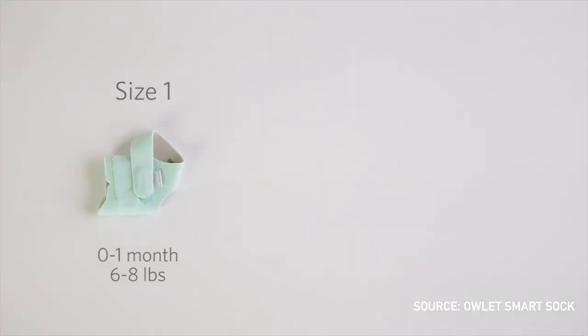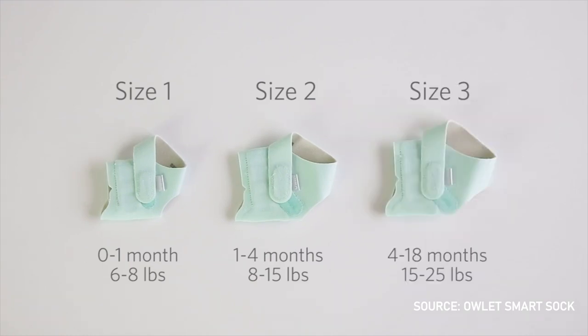The sock fits pretty well and comes in three different sizes: 6 to 8 pounds, 8 to 14 pounds, and 15 to 25 pounds, to last until your baby is about 18 months. The new Gen 3 model has an even wider size range, from 5 to 30 pounds.